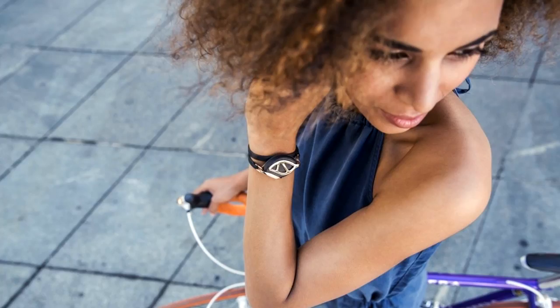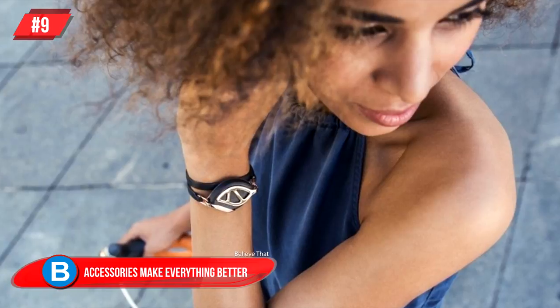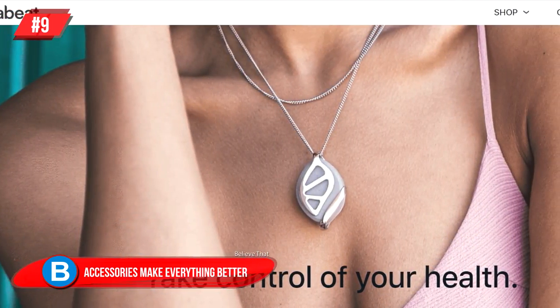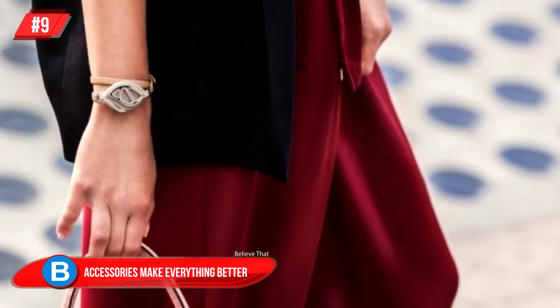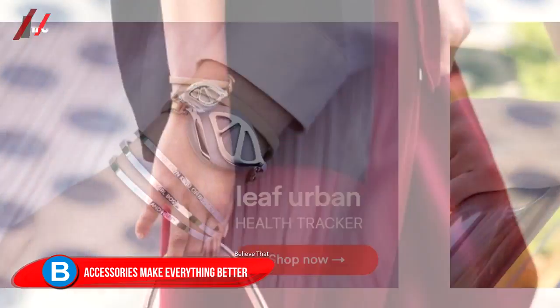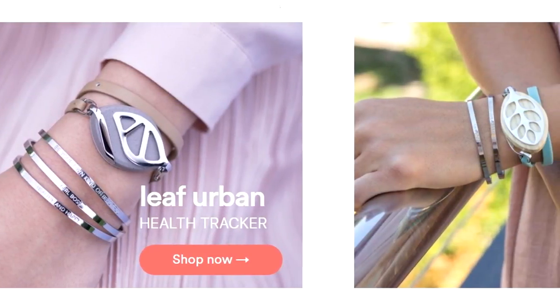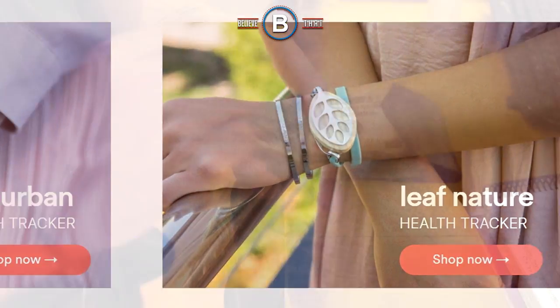Number 9: Accessories Make Everything Better. This is something that could be highly beneficial and look gorgeous at the same time. The Bellabeat Leaf can be worn however you prefer and does so much that could benefit you — for example, it keeps a tab on stress levels, menstrual cycles, sleep patterns, and how many daily steps you take. This is definitely worth the $250 price tag.